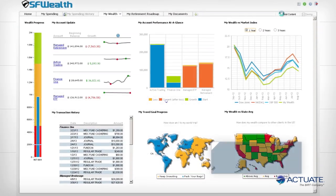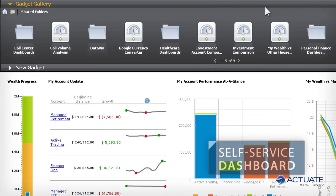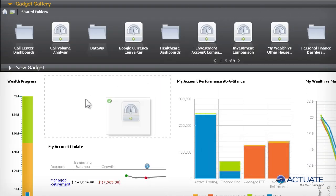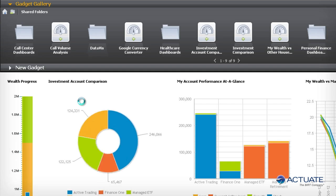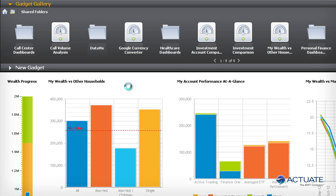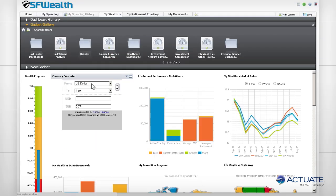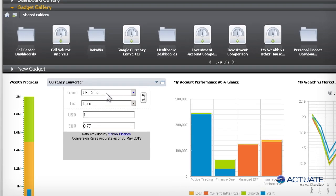Actuate dashboards are personalized by individual users — simply drag-and-drop a variety of visual gadgets from a gallery onto the page in whatever orientation they wish. The gadgets recognize the user and automatically display only that user's data, enforcing security without sacrificing flexibility. Custom dashboard gadgets supported by the Google Gadget standard framework are also easily added to the canvas. Here the user adds a currency converter from the internet.